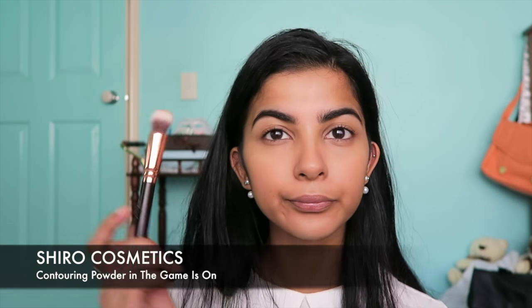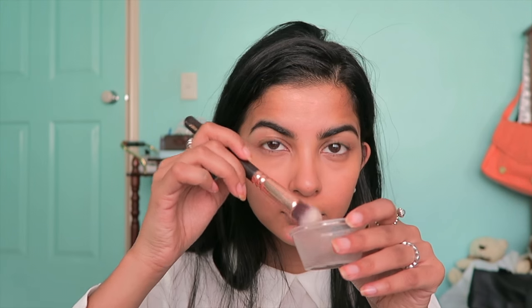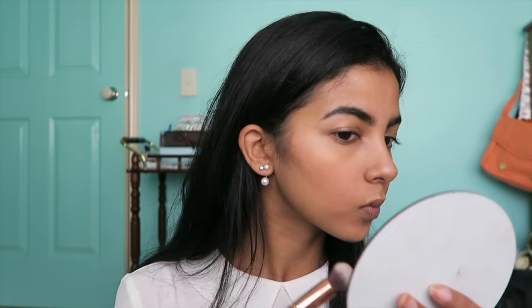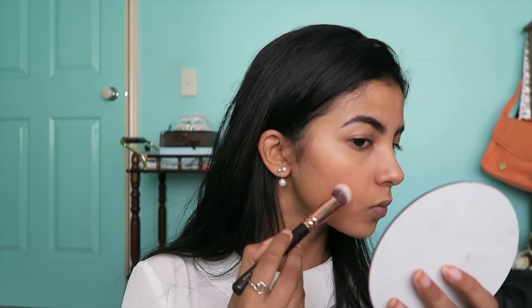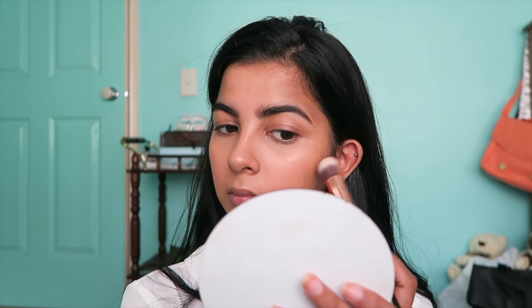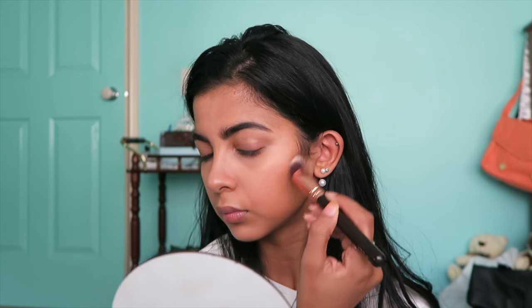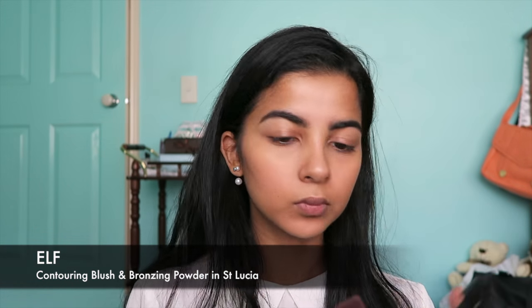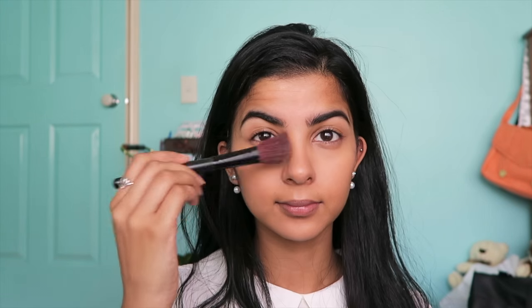Contouring a little bit with this Shiro Cosmetics contour powder. I think I want to do a video on the Shiro Cosmetics brand because it's a really affordable brand and their stuff is amazing and super pigmented — it's so great! Adding contour under my cheekbones, a little bit on my temples and my jawline, and then blending that contour in a little bit to add a little bit more colour back in my face.